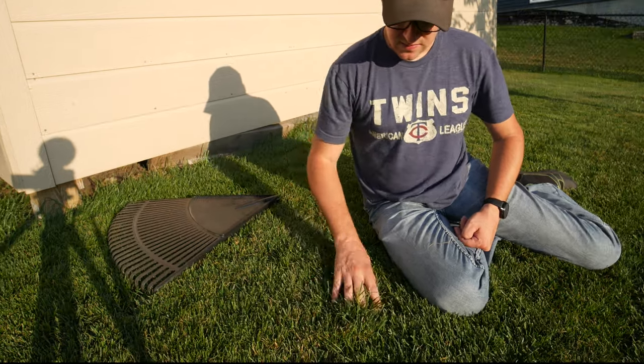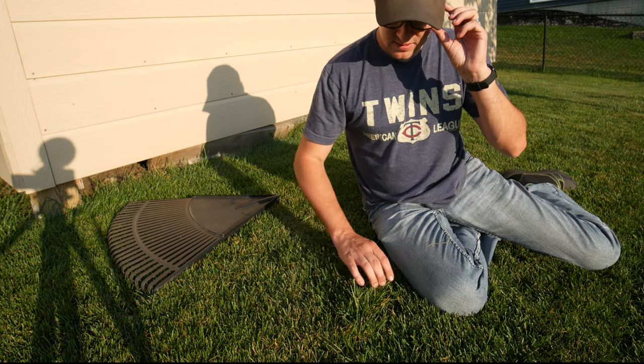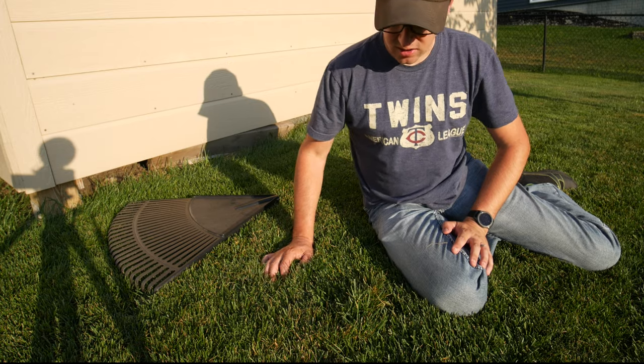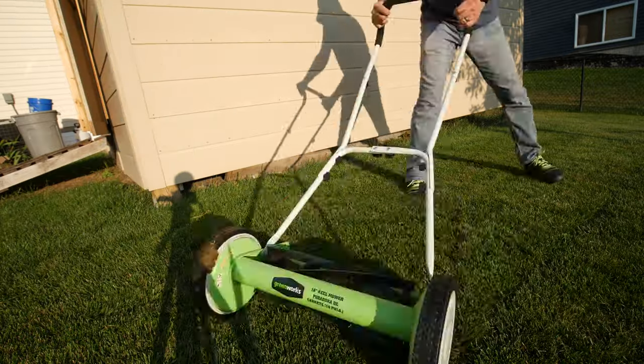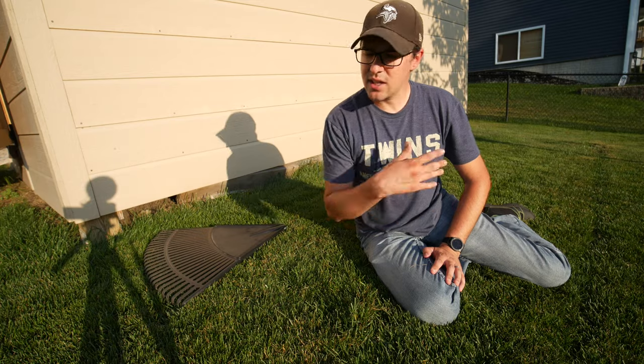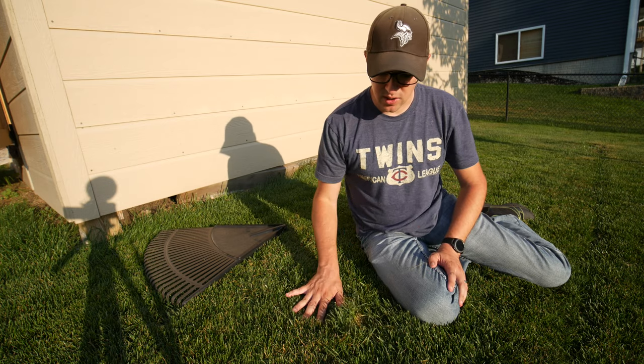What happens is this little section, even though it looked perfectly flat when we cut, is not being cut at all. So go through the yard with your rake, cut it. Go through the yard with the rake again in a different direction, then cut it. Keep doing this until you're not finding all these areas that are being missed.